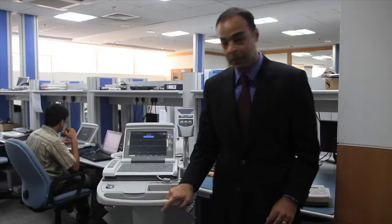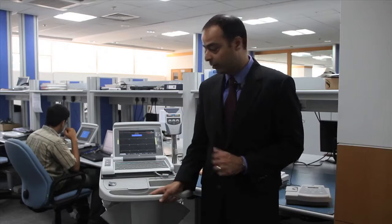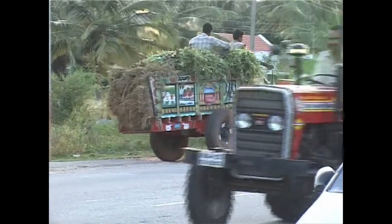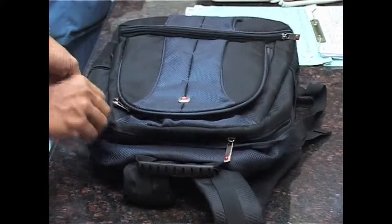This is the MAC 5500. As you can see, it is a fairly large product. It's pretty complicated. It requires power, requires a trained technician, a cardiologist to interpret disease, and it's not something we could take into the environment that we needed to go. We really needed to think about taking something like this and shrinking it to something that would fit in a backpack.